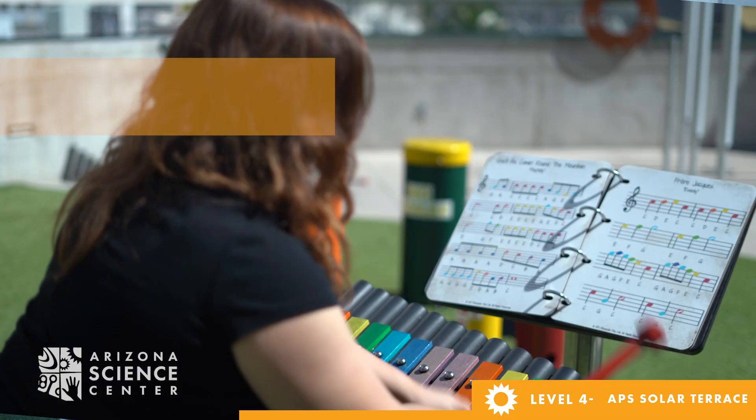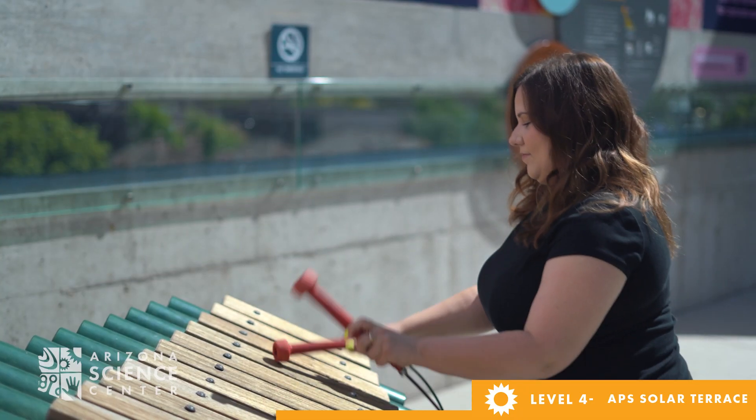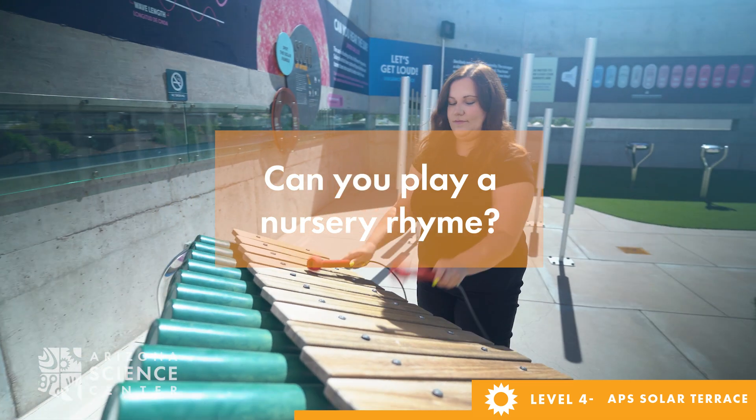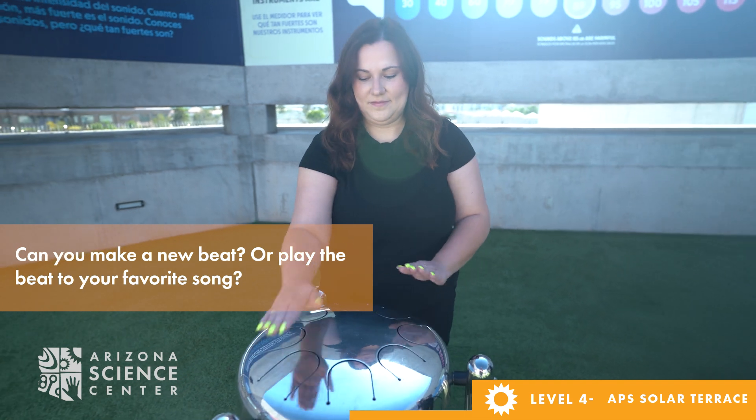As you make your way over to the cavatina, ask your child if they can harmonize your notes. Once you're at the grand marimba, ask your child if they can play a nursery rhyme. Next up is the babble drums — ask your child if they can make a new beat or play the beat to their favorite song.